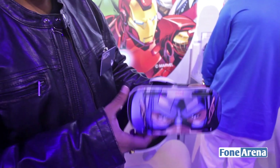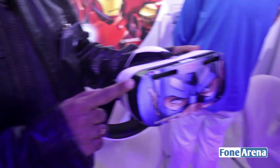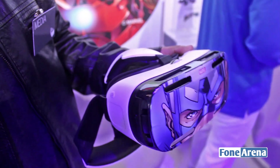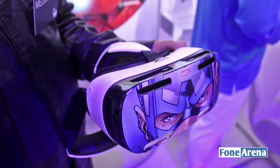Hi everyone, here's Dhruv Bhutani from PhoneArena.com and we're here at the Samsung event at IFA Berlin 2014 and we've got with us the brand new Samsung Galaxy VR. Now this is Samsung's take on the Oculus Rift and it's been developed with the same company, the same guys behind the Oculus Rift.